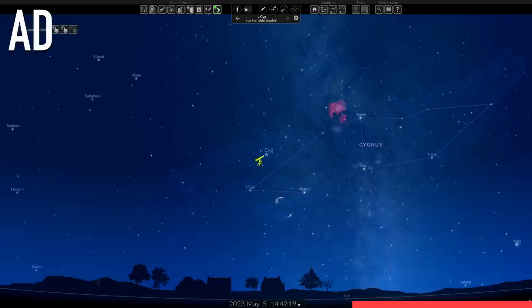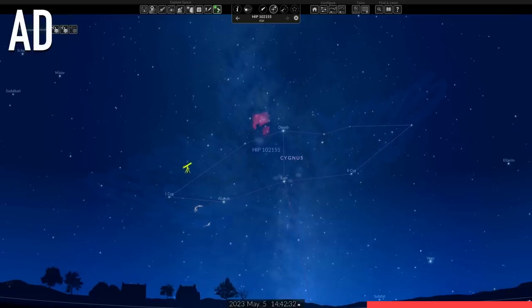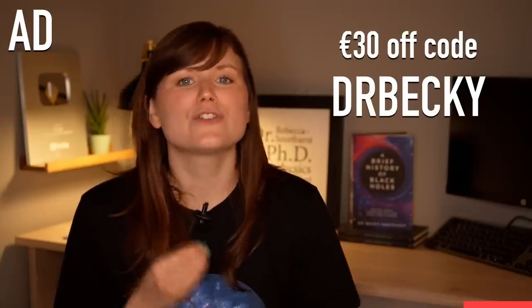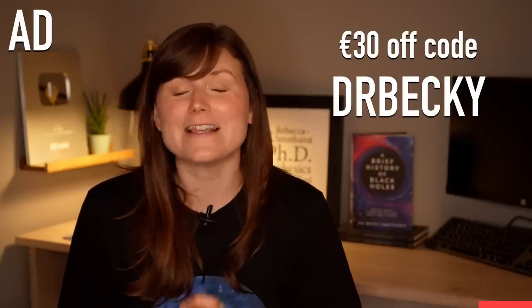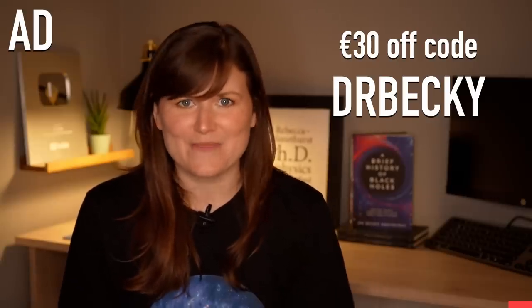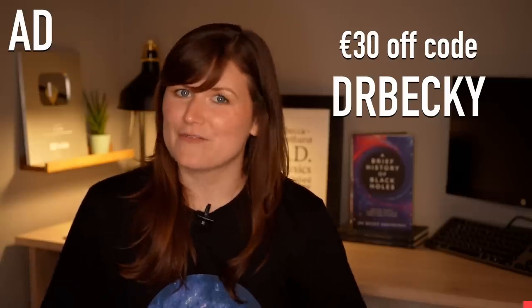If you have a motorized telescope you can even use Redshift 9 to control and point your telescope at any given object. There's a link in the video description where you can download Redshift 9 for Windows, and if you use the code DrBecky — D-R-B-E-C-K-Y — you'll get a 30 euro discount. Thank you so much to Redshift 9 for sponsoring this video, and now let's come back down to Earth and chat about what's been happening in space news in the past month.